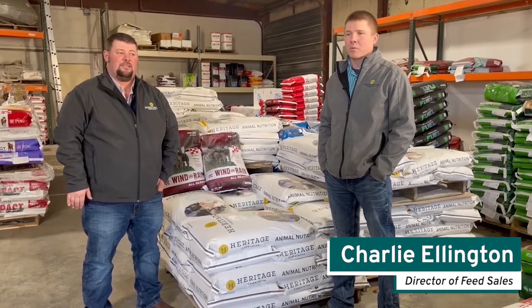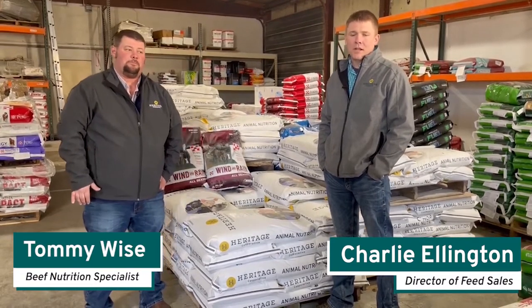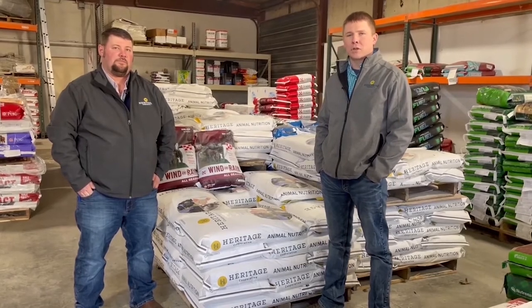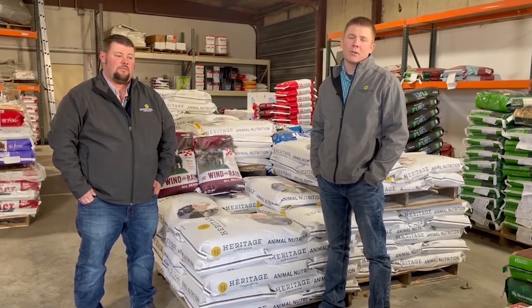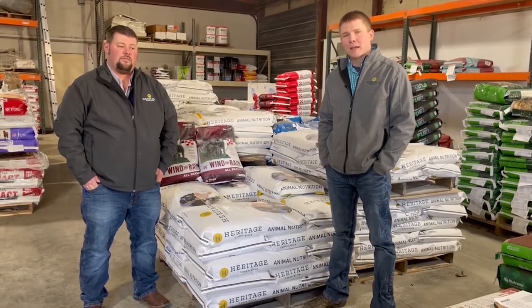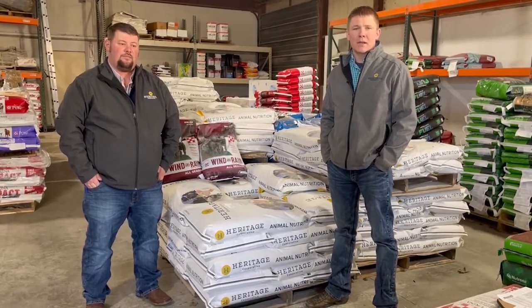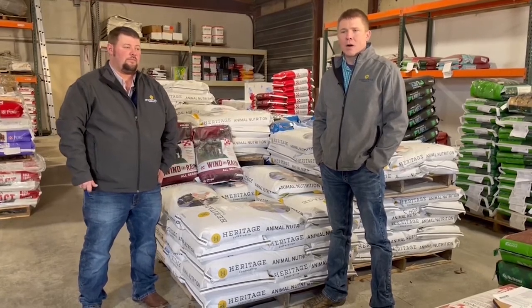Hello everybody, my name is Charlie Allington, I'm the director of feed sales here at Heritage Cooperative. I'm Tommy Wise, I'm a beef nutrition specialist from the southeast area with Heritage Cooperative. Tommy and I are here today to talk a little bit about some of our mineral products and mineral promotion. We're going to talk about types of minerals and some of the options that are out there.